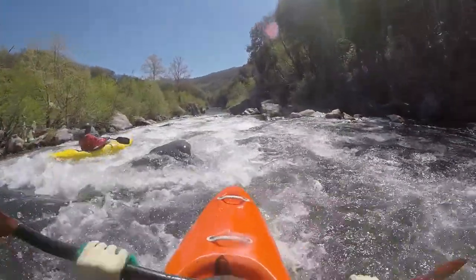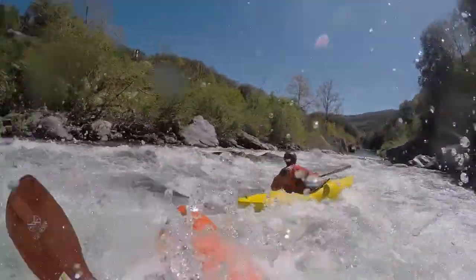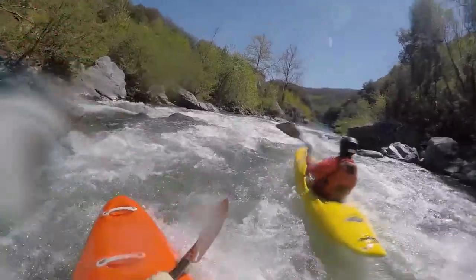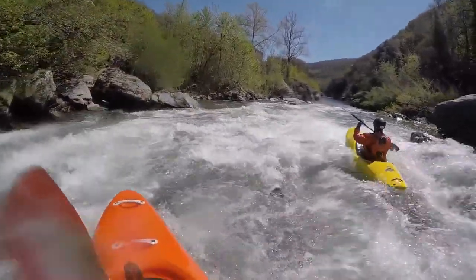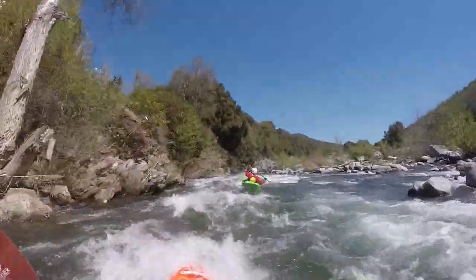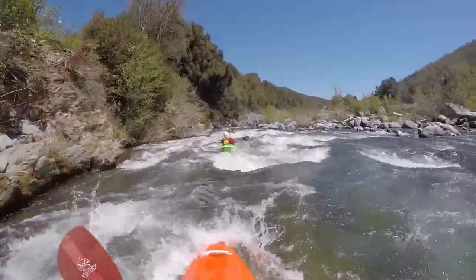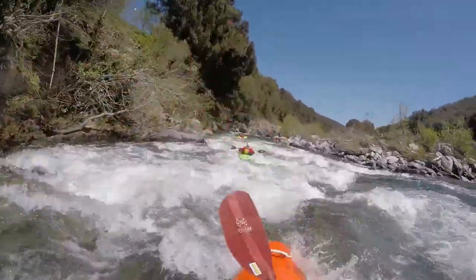The gorge is located on the left side just above the bridge in Barchetta and can be viewed from there. Below the bridge is one of the steepest cataracts that seem more intimidating with less water. Portaging on the right is possible. This is also a second option for the put-in.